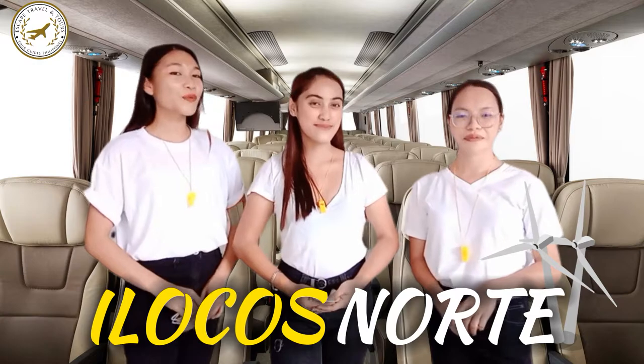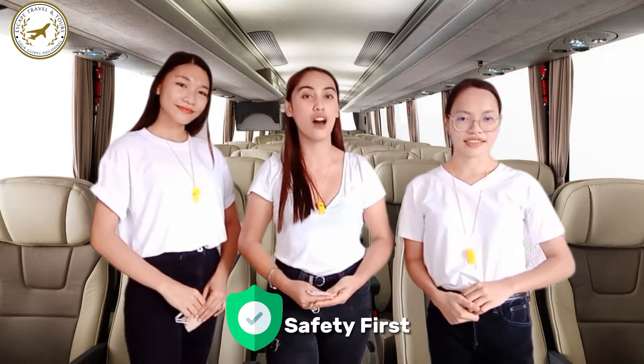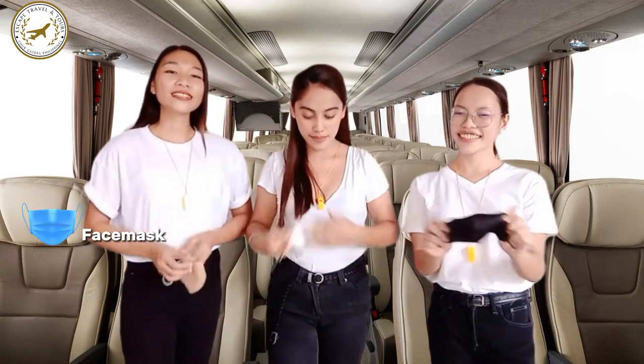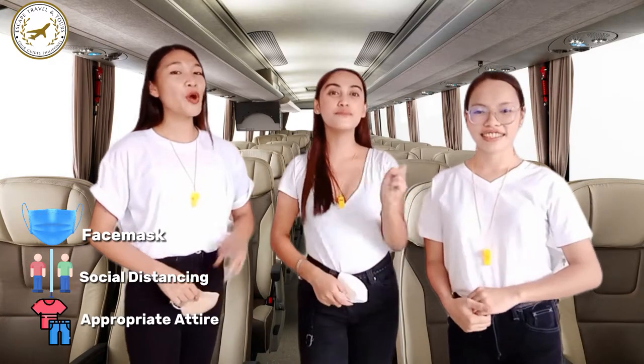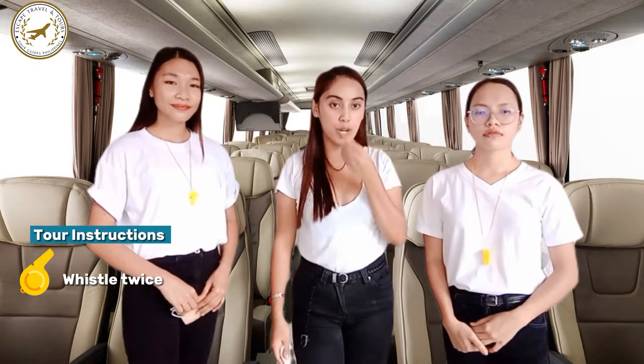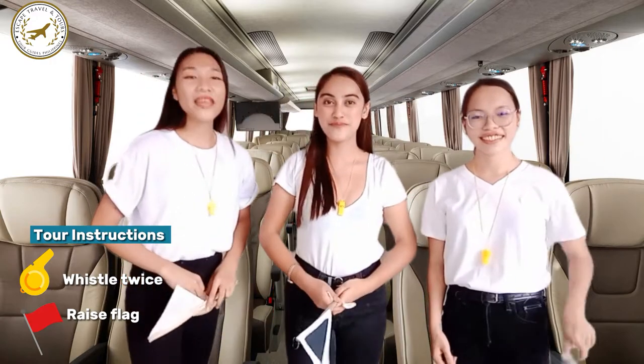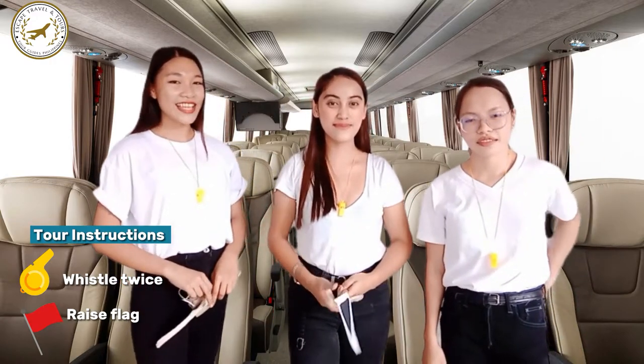Fasten your seatbelts as we roam around the beautiful sides of Ilocos Norte. But before we begin our tour, please be reminded of the safety and security precautions: always wear your face mask, practice social distancing, and wear appropriate attire so that no one will be left behind. Please be attentive, tourists — if you hear your whistle two times and see that we are raising our flags, that means we are going to our next destination.